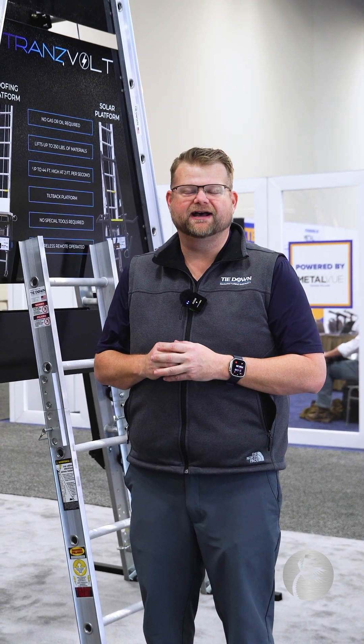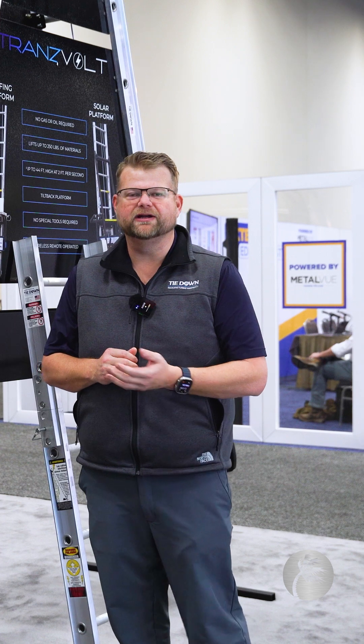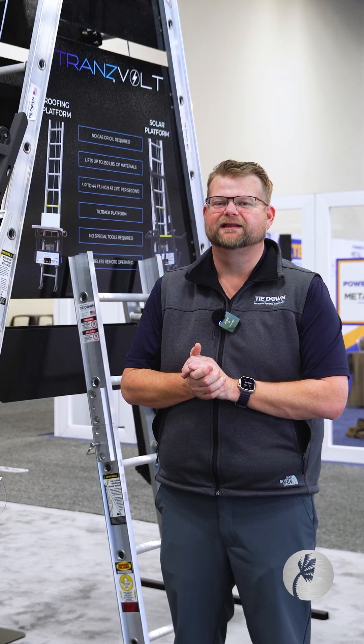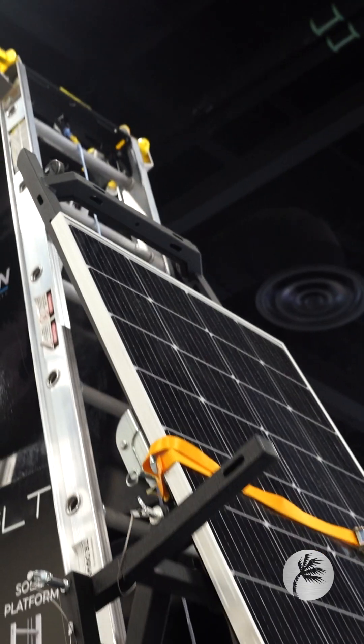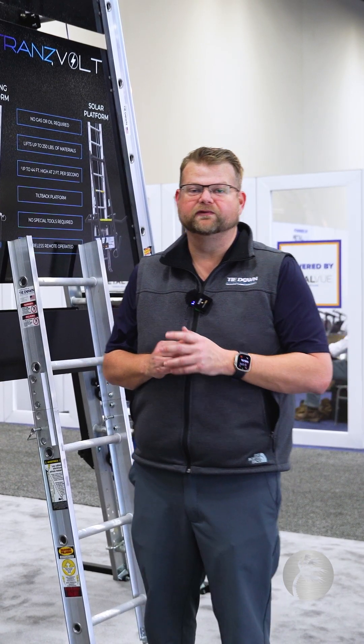Hi, this is Robert. I'm with Tiedown here at the International Roofing Expo in San Antonio, Texas, and we're here to demonstrate Transvolt. Lightweight yet durable aluminum tracks that can lift up to 250 pounds at two feet per second. Lifting heavy materials just got easier with Transvolt by Tiedown.